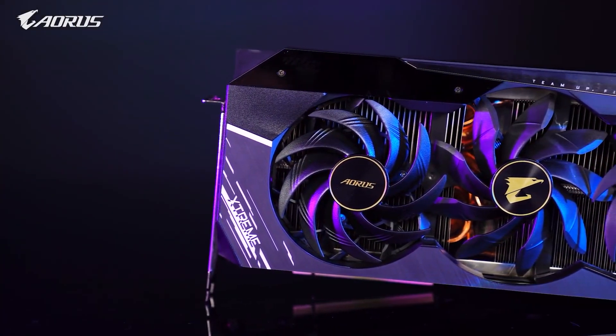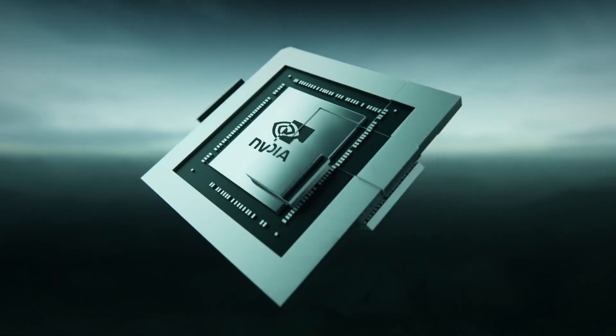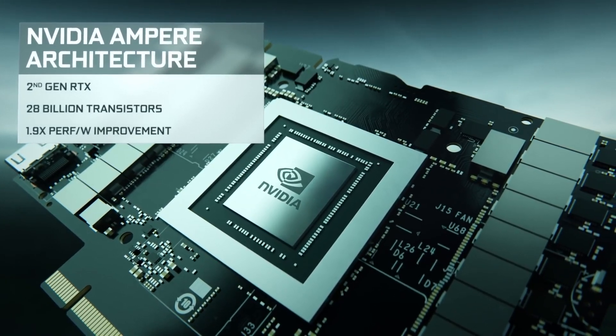Graphics cards are still 1.3 to 1.5 times more expensive, however the situation is getting better each day and we finally have a few GPUs that have dropped in their prices significantly compared to the other graphics cards. Let's take a look at the GPUs which saw the steepest price decline this week.